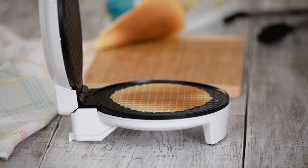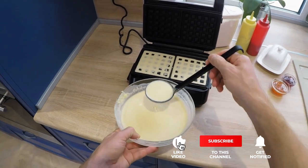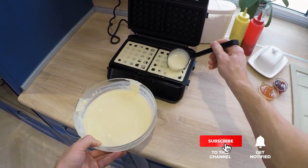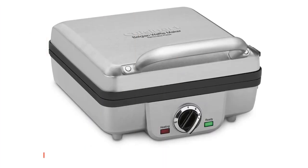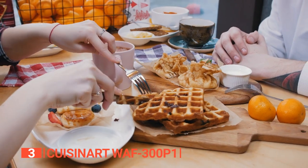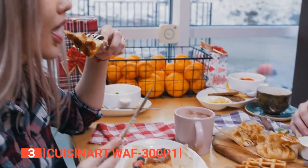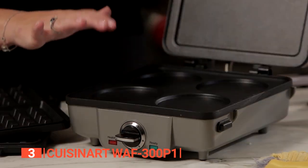Still haven't found a waffle maker that meets your needs? Well, keep watching because we have more lined up for you. If this is your first time visiting our channel, be sure to subscribe and hit the bell icon to receive notifications of our next videos. The third product on this list is the Cuisinart WAF-300P1. Are you tired of flipping pancakes and waiting for your waffles to cook? Look no further than the Cuisinart Belgian waffle maker with pancake plates.